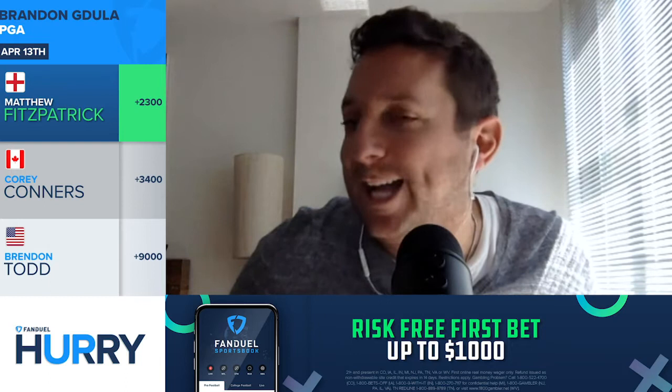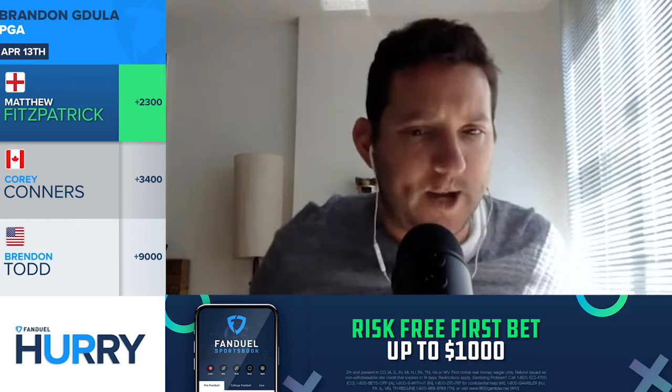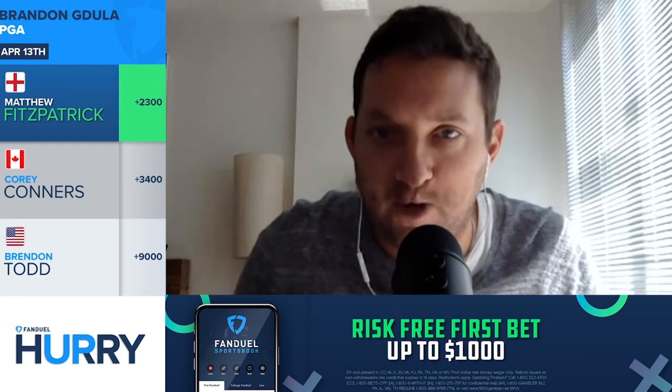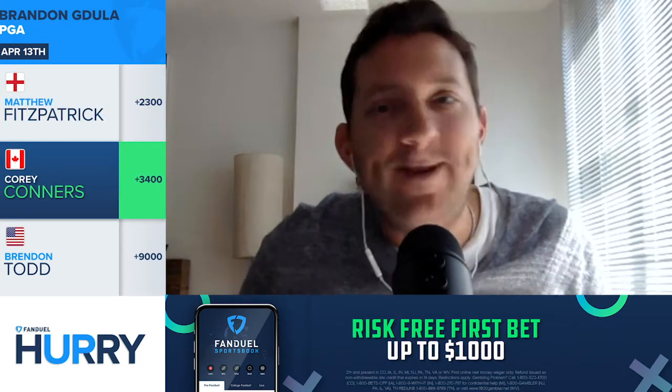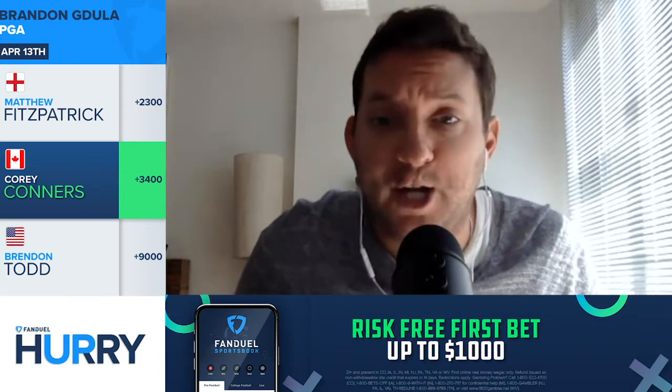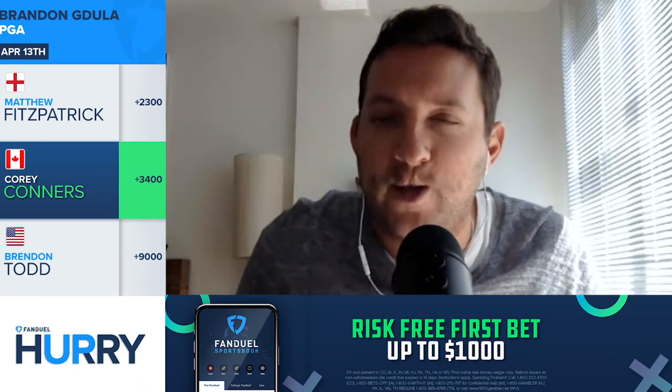Fitzpatrick has had some success here, and with that form and what he's good at, it kind of works out here. It's a number that is dropping — he likes it better at 32, but he'll still take it at 23, plus 2,300 right now over at the FanDuel Sportsbook. Up next is a guy we talk about a lot here on the Hurry Up, and I liked him last week in the Masters. He played well at Augusta, and that's Corey Connors. You get him right now at 34 to one over at the FanDuel Sportsbook.